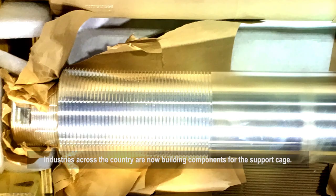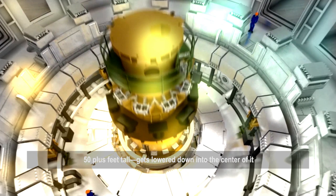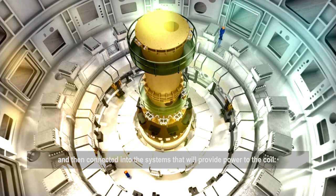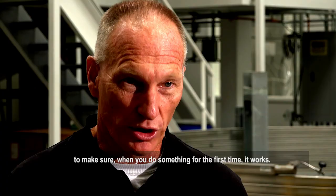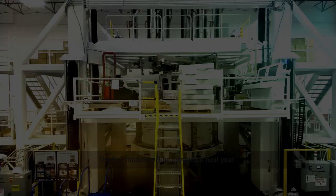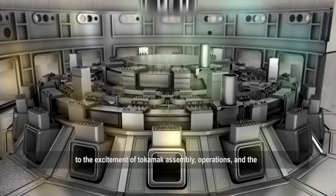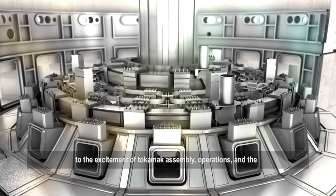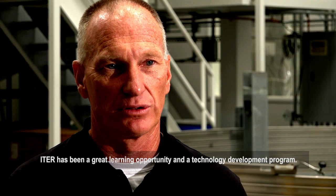One of the last components that gets assembled into ITER, this whole central solenoid — 50-plus feet tall — gets lowered down into the center of it and then connected into the systems that will provide power to the coil. It's a very tightly controlled process and the tolerances are incredible. The real challenge is to make sure that when you do something for the first time, it works. The first modules will be completed next year. With the fabrication of the central solenoid, the project moves closer to the excitement of tokamak assembly, operations, and the realization of a burning plasma. ITER has been a great learning opportunity and a technology development program.